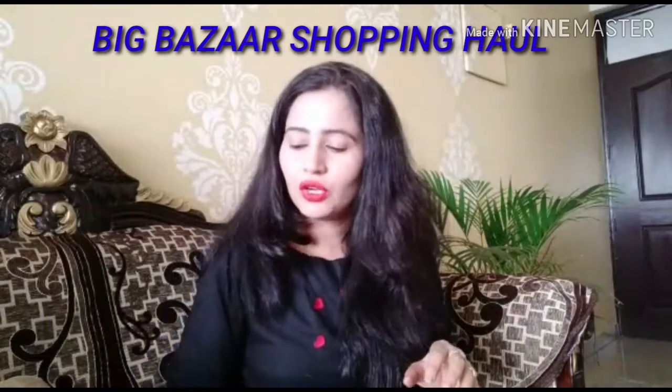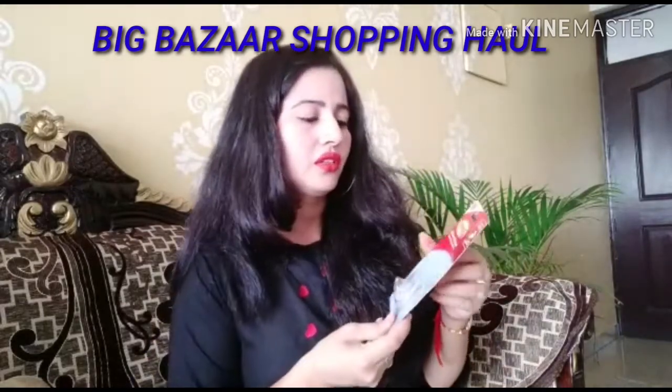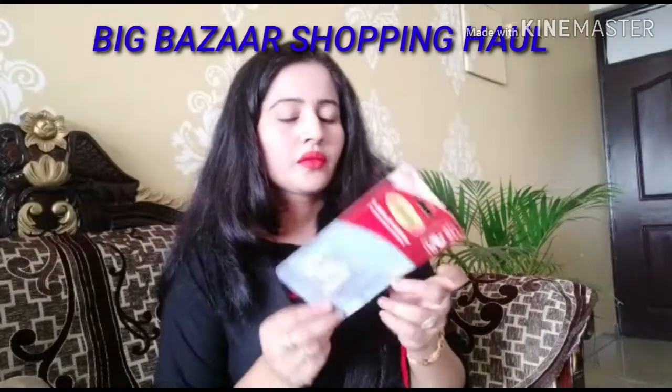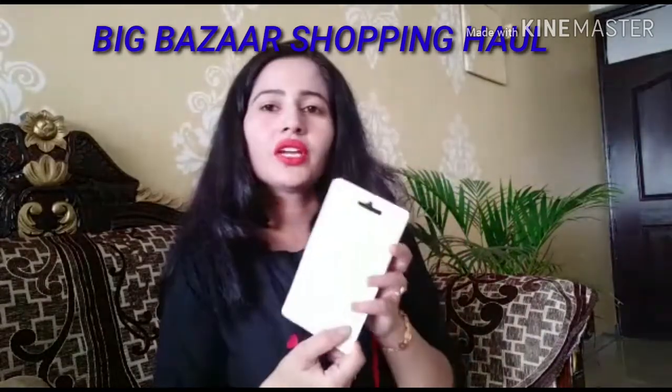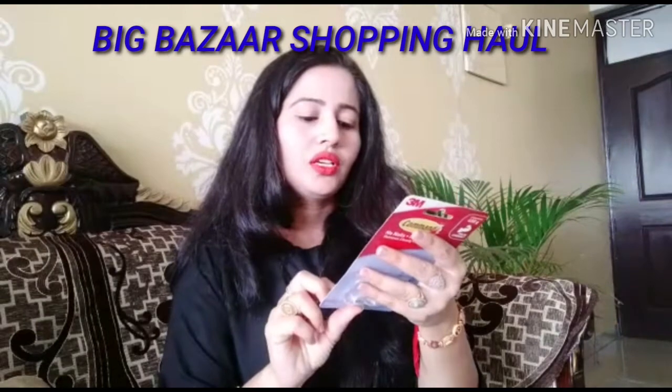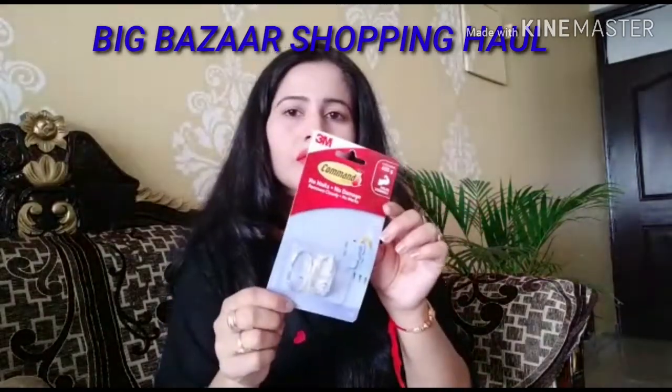I also bought two command hooks. These are reusable — just stick and re-use them. I bought two command hooks and these are also going to be used in the kitchen.